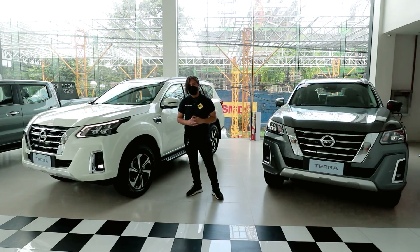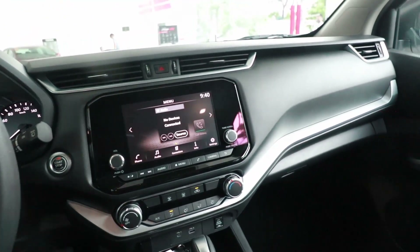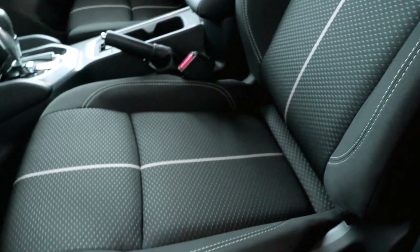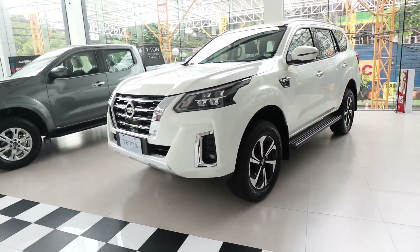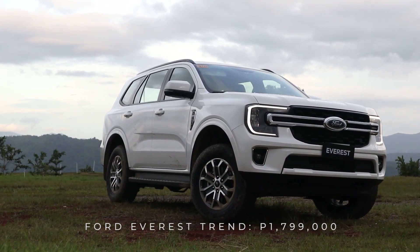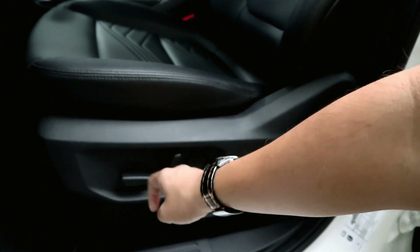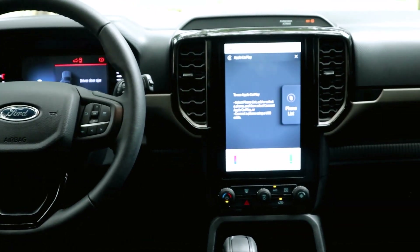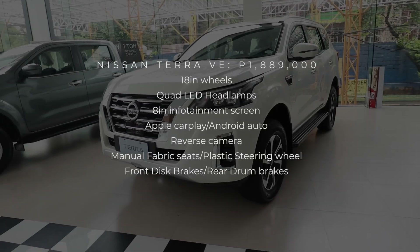It's when you go inside that you feel the cost cutting. You get hard plastics everywhere, a plastic steering wheel, fabric seats, and everything is manually adjustable. When it was launched back in 2021, it was okay, as its competitors then were similarly equipped. But now that it has new competition, like the Everest Trend, which comes with a full leather interior, power seats, a leather-wrapped steering wheel, plenty of soft-touch materials, large high-resolution screens, and plenty of tech — the VE is up against some very stiff competition that offers more for less money, and that's why the VE is in last place.